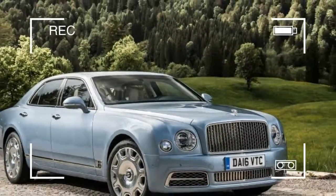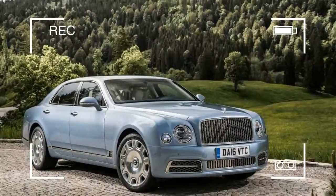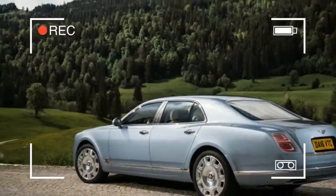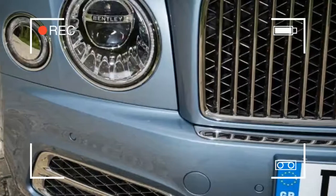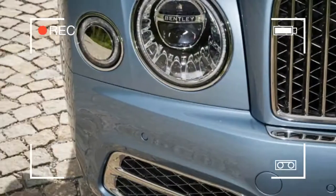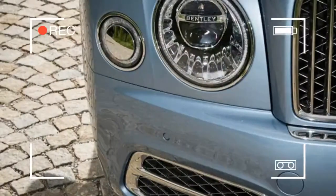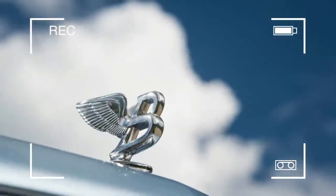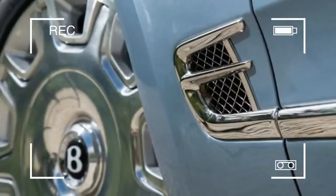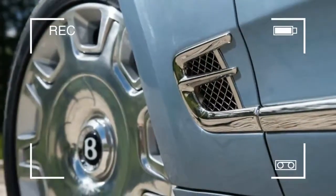For the rich and powerful man who has everything — or at any rate, the rich and powerful man who has three high-end SUVs and a Porsche or Ferrari already in the garage — according to the calculations of the Bentley brass, the folks from Crewe, Cheshire, offer this weighty trio of 2017 Mulsannes: the Mulsanne, the Mulsanne Speed, and the Mulsanne Extended Wheelbase.